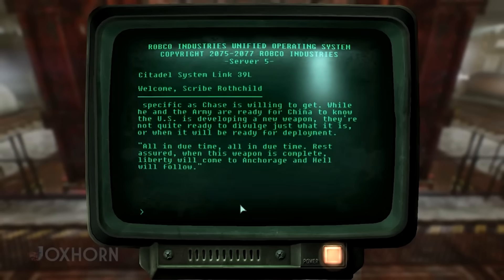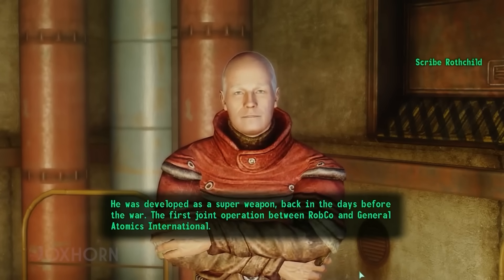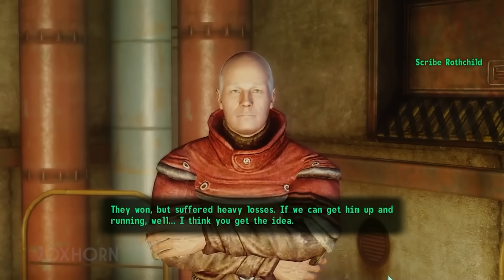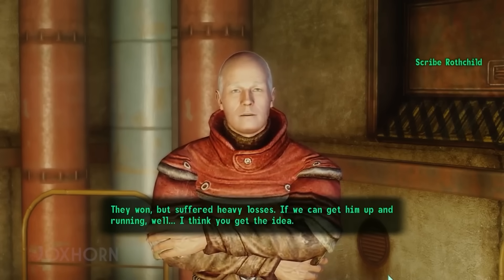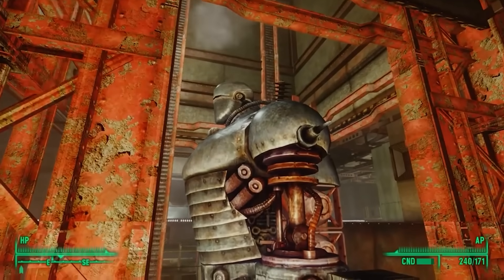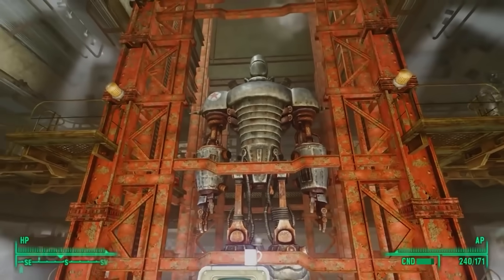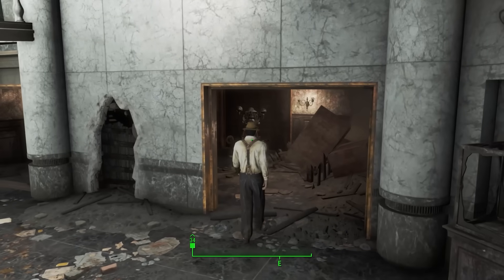Liberty Prime was also never deployed in Anchorage. He was developed as a superweapon but was never completed. America defeated China and liberated Anchorage due to their T-51B power armor. Liberty Prime was never finished — the reason the Brotherhood of Steel has him at all is because they found the prototype in the basement of the Pentagon. I don't know if the developers made a mistake here, or this robot is just confused.